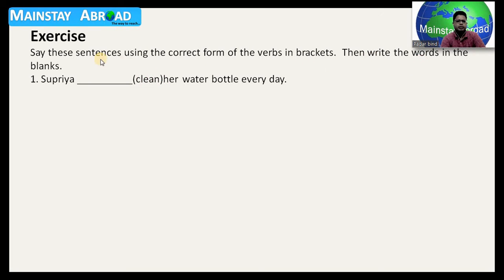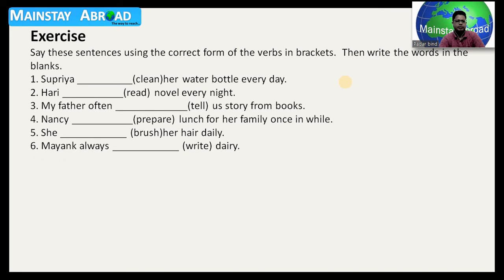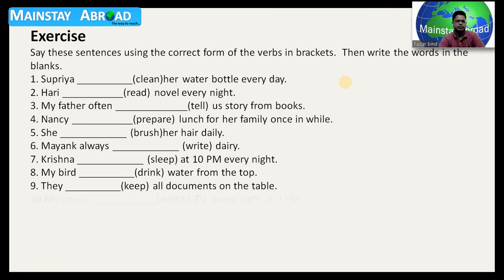In the bracket there is a verb, and you have to write the correct word in the blank. What would be the appropriate word for 'Supriya dash clean her water bottle every day'? I'm not going to tell you the answer — I want all of you to use your brain and follow simple present tense rules. Hurry dash read a novel every night. My father often dash — okay, in the bracket we have 'narrate a story from books.' There are questions up to number ten. Give a pause to this video and write the answers in your notebook.